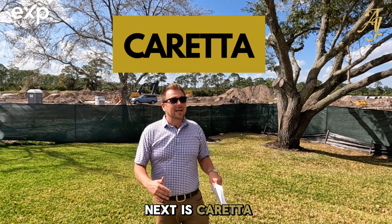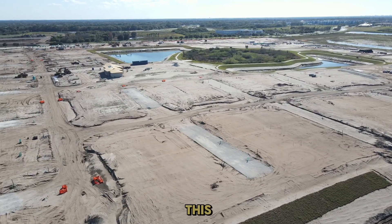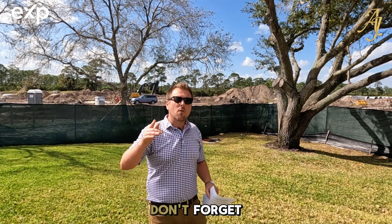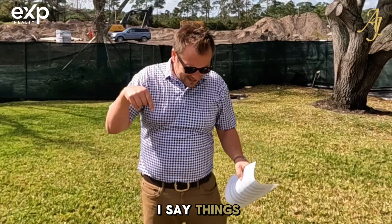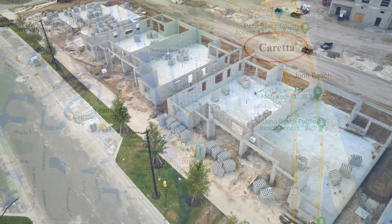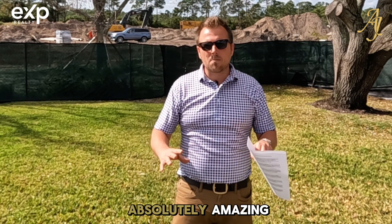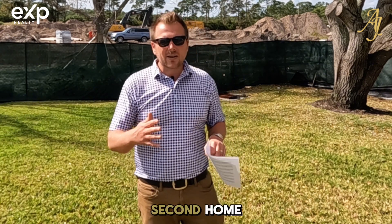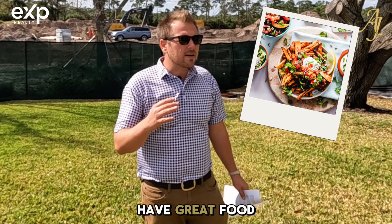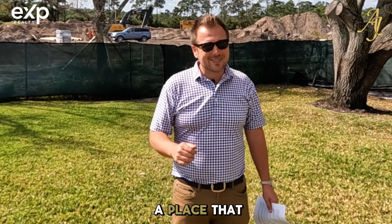Up next is Coretta. As of today, Coretta hasn't even broken ground yet. They're going to be townhomes right around a million dollars. Their location is absolutely amazing, and if you want that lock-up-and-leave second home or vacation home kind of feeling — come enjoy the sunshine, the beaches, great food, great restaurants, great golf, and then lock the place up and go home without worrying about it — Coretta is definitely a place you need to consider.